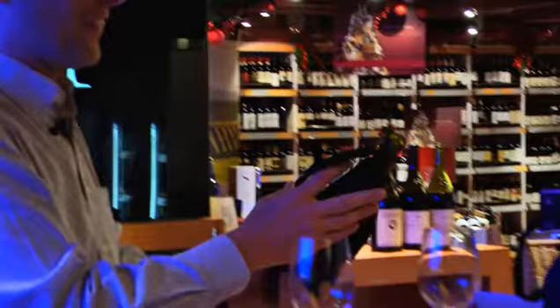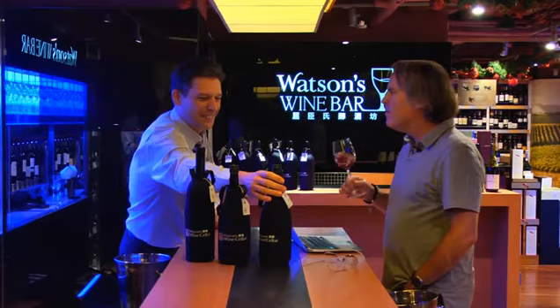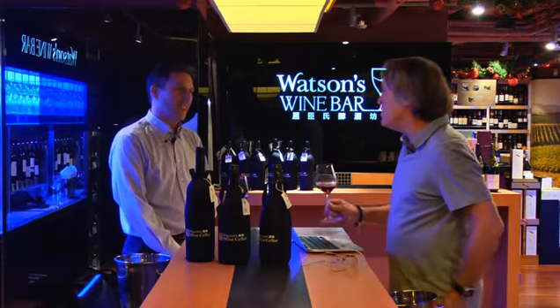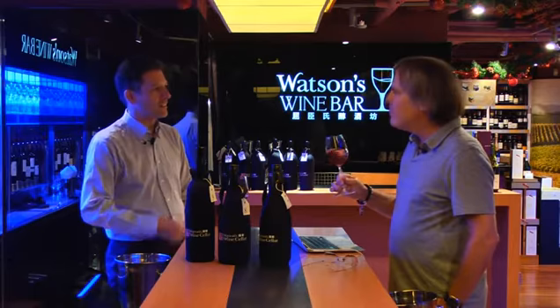Having tasted New Zealand Pinot Noir, we've now moved to an Australian Pinot Noir to hopefully show that Australia can make very good Pinot as well. That's the big debate for me — New Zealand or Australia. I think Australia makes some fabulous Pinot Noir as well, and people forget. Australians are learning to put the right varieties in the right places.